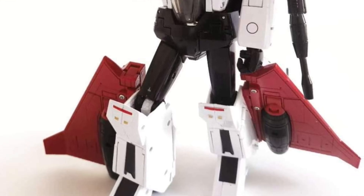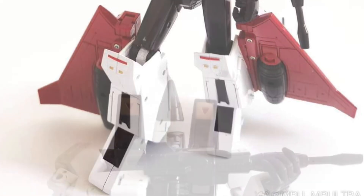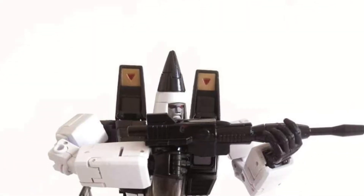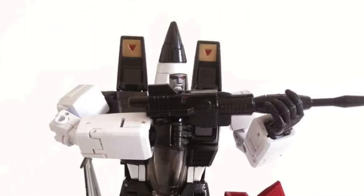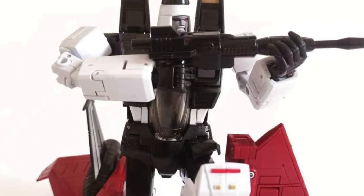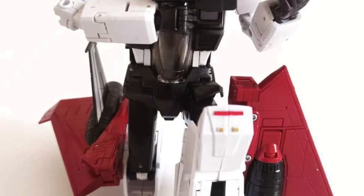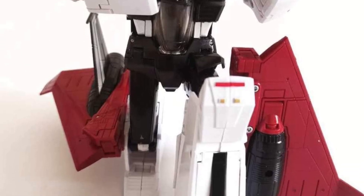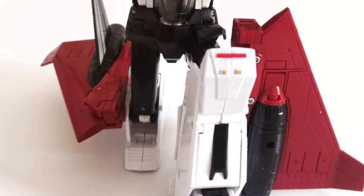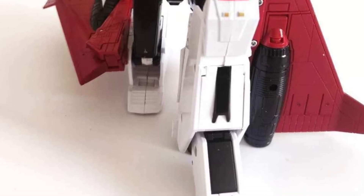Very nicely done. What's very important about this is when he is in his airplane mode — jet mode — his cockpit's open. Look at that. Very nicely done. I like that. I hate when they're closed and they're glued and you can't really open them up. Not to say you're going to throw an action figure in there, but it's nice that the cockpit opens up and gives a little sense of realism that it is an actual jet, right? But very, very nicely done.